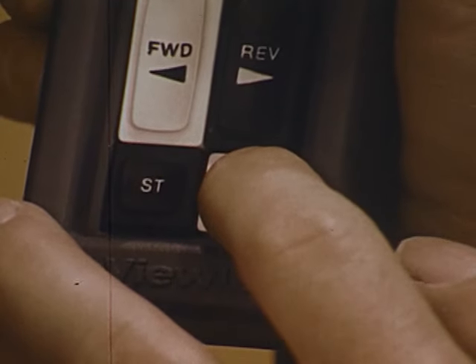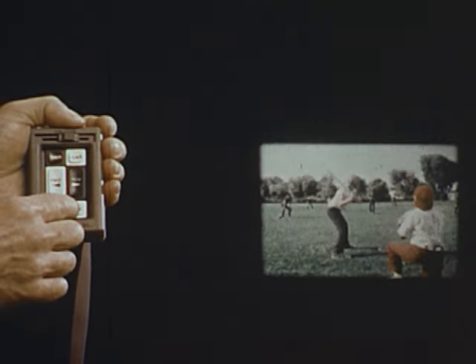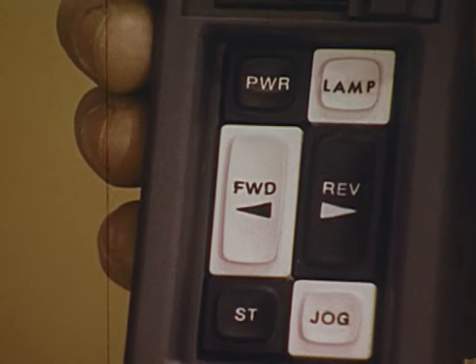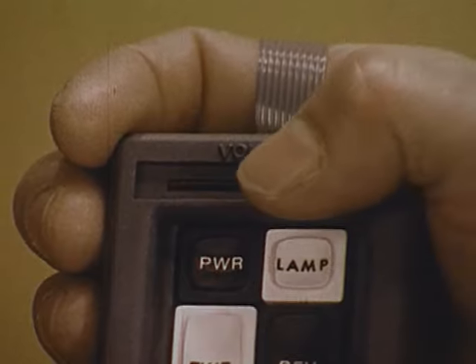Just touch and hold for automatic scanning at one-quarter normal projector speed — fleeting details are magnificently revealed under the scrutiny of jog and stop-on-frame. And when you're ready to continue, touch forward again. Even sound volume can be controlled via Command Pack.